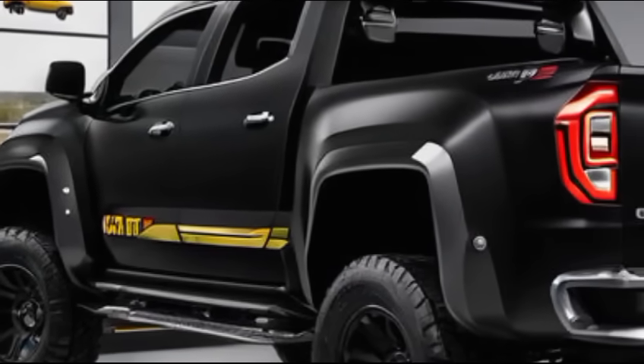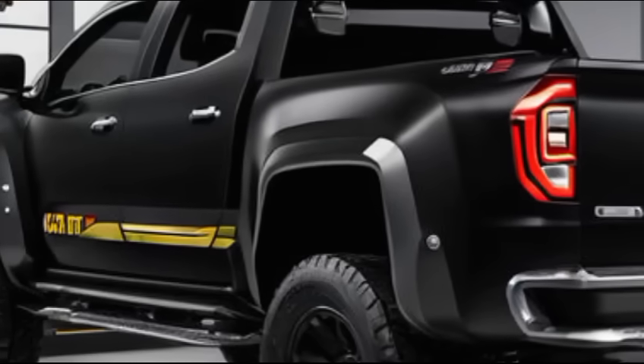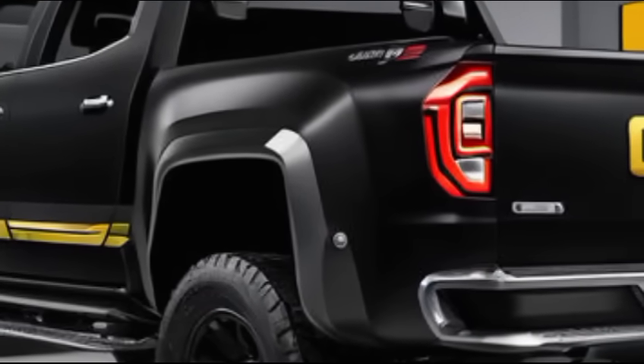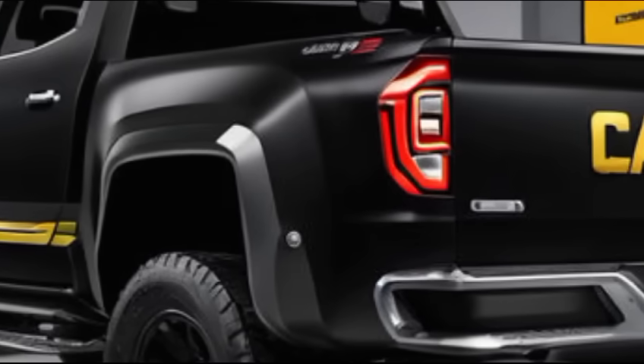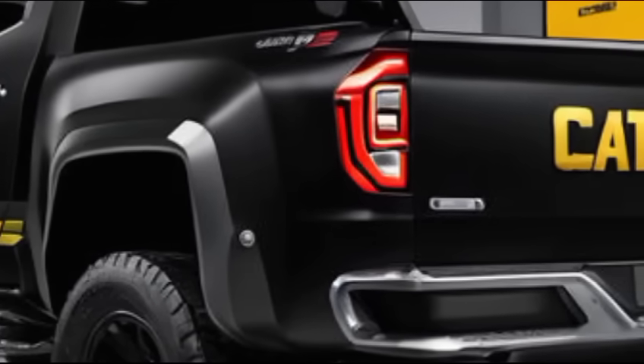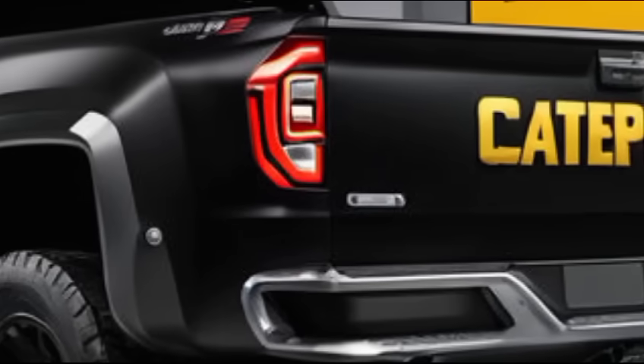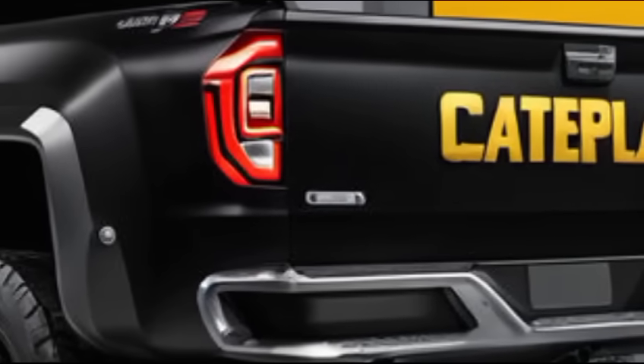Thanks for joining us for this in-depth look at the 2025 Caterpillar Pickup. If you enjoyed this video, be sure to give it a thumbs up, subscribe to our channel, and hit that bell icon to stay updated on our latest reviews. Until next time, drive safe and take care.